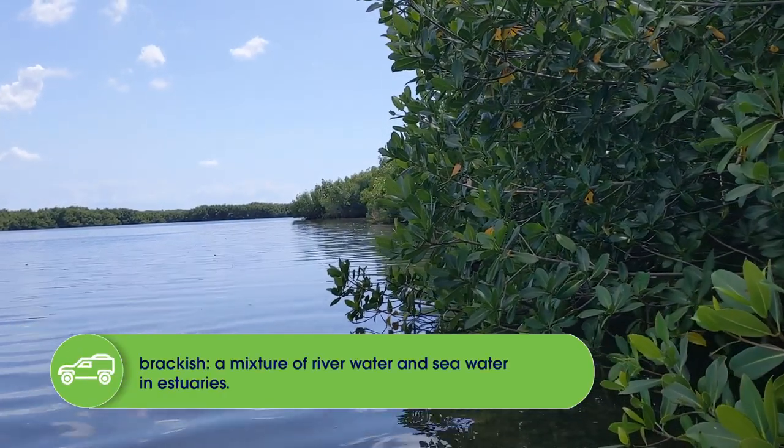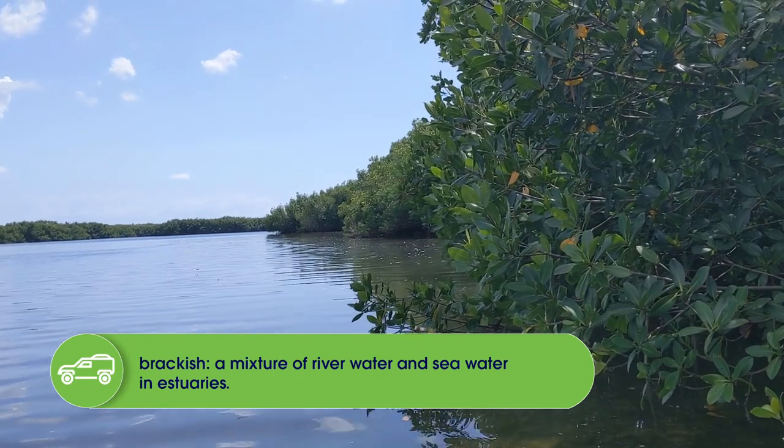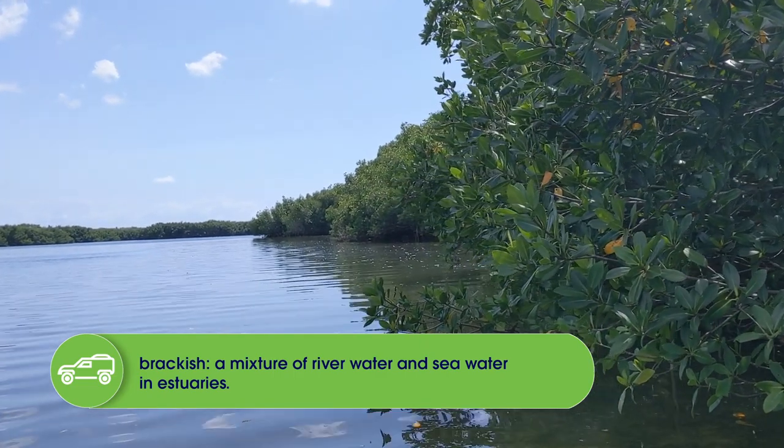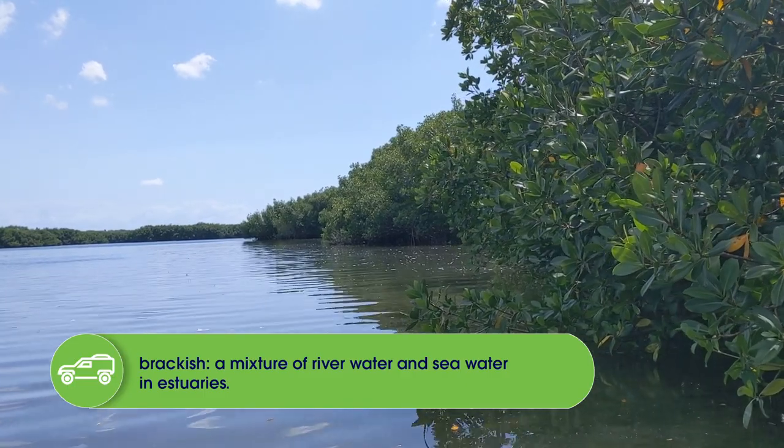This is one of the most productive ecosystems in the entire world. About 75% of all of the fish that we catch and most likely eat come from an estuary at some point in their lifetime.